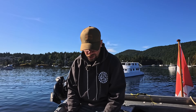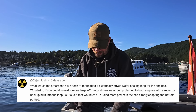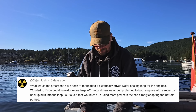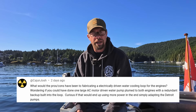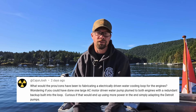I've got a question from Cajun Josh: 'What would the pros and cons be of fabricating an electrically driven water cooling loop for the engines? Could you have done a large AC motor-driven water pump plumbed to both engines with a redundant backup built into the loop?' That's a great idea and I probably could have. It's not industry standard per se, but honestly, if I could avoid having to mess with impellers and all that, I probably would. The benefit with AC motors is they're incredibly reliable. But the downside is you need an AC source continuously — and our inverters will do that, but if I ever had an inverter failure, that could cause some trouble.